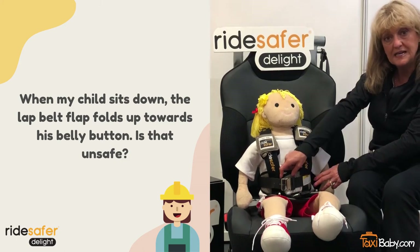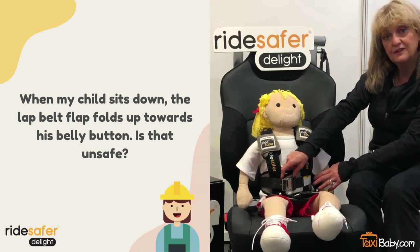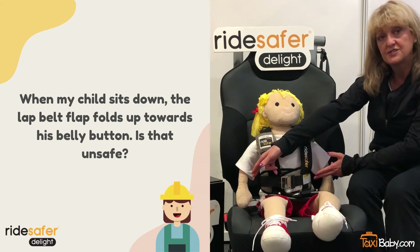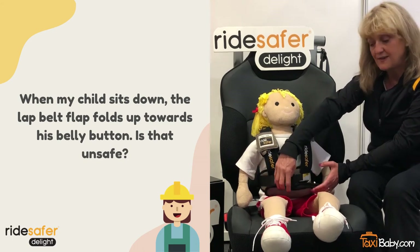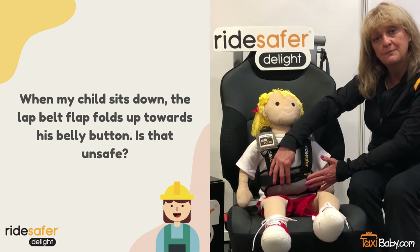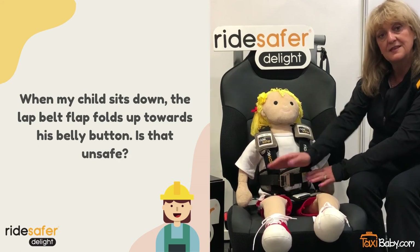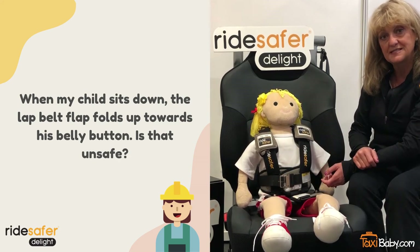The padding is very unique. It is made specifically for us. It is very energy absorbent and it dissipates the energies of the crash force in the event that the lap portion of the belt goes up. We prefer that it be down, but in the event that it goes up, it is still perfectly safe.